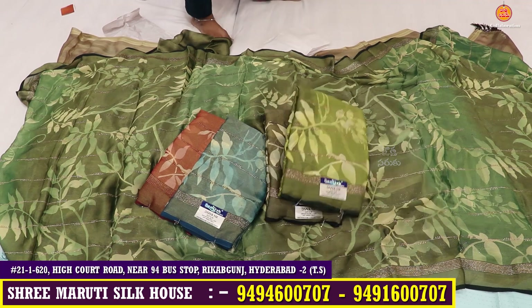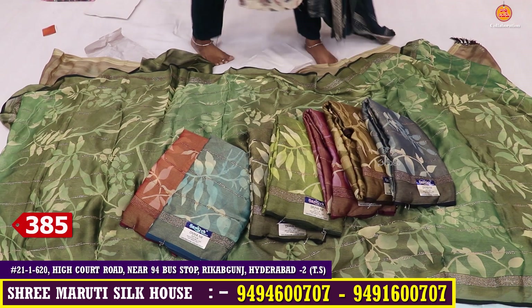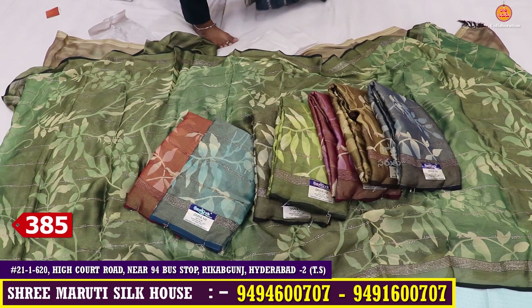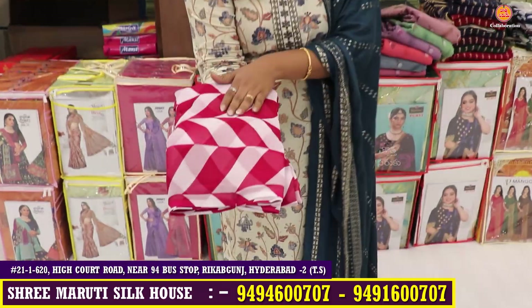There are many varieties available — you can just look at them. You can also check the various designs in the video. This shirt is only 385 rupees — the shirt is available at 70 rupees savings. This is in the work gloss concept and is a lightweight fabric.